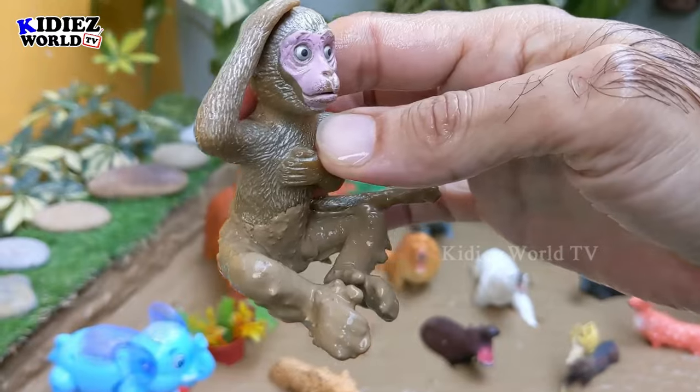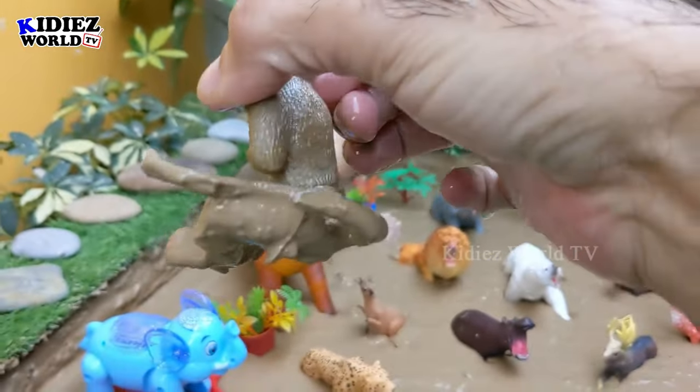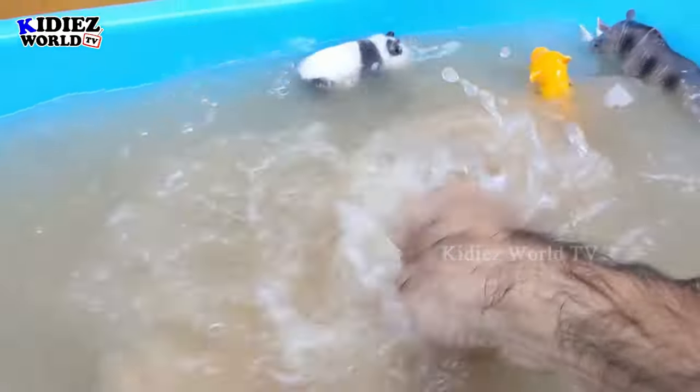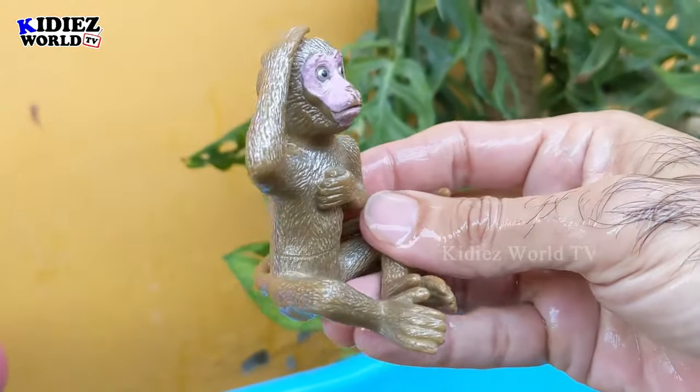And next we always have a monkey — another very interesting and funny zoo animal we have in our mud ground. Here we go, monkey!